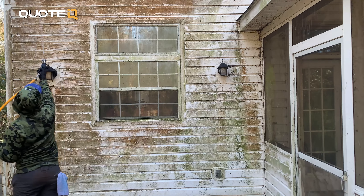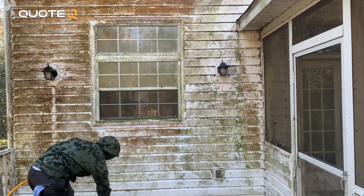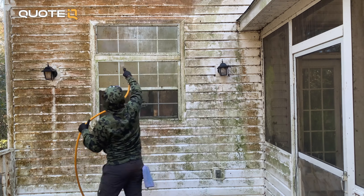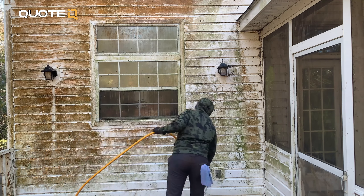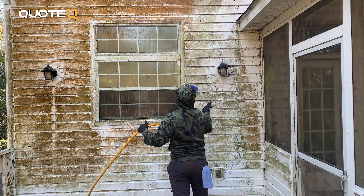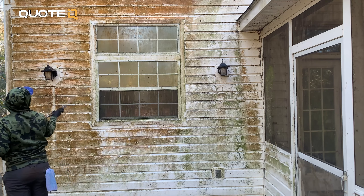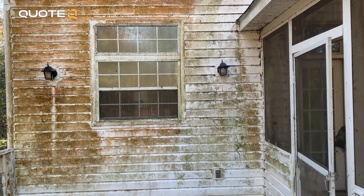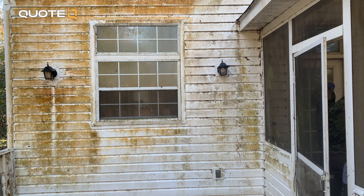When it comes to pressure washing and soft washing, there is actually a lot more to it than just blasting away with high pressure or spraying a super strong chemical at a surface and crossing your fingers hoping for the best end result. There are a bunch of chemicals out there that can make your life a lot easier, make the process go a lot smoother, give your customer a better end result, and most importantly, make you a lot more money. So in today's video, I'm going to talk about five chemicals that can hopefully create substantial revenue.